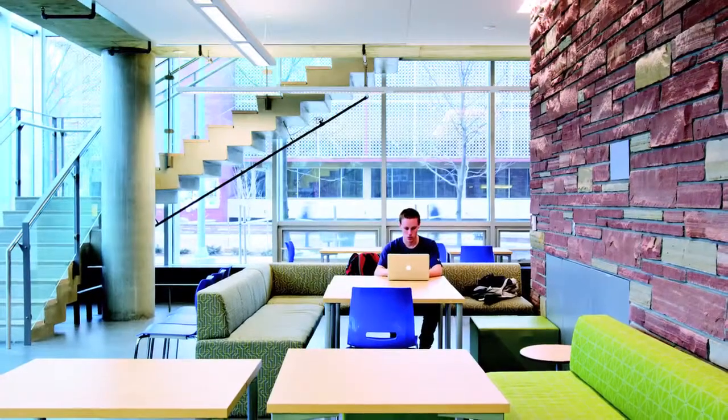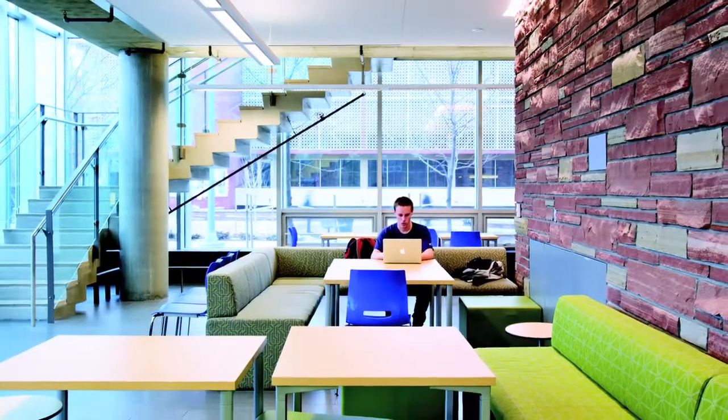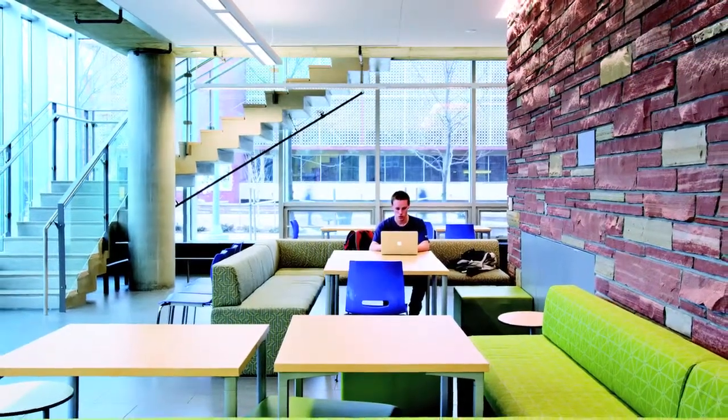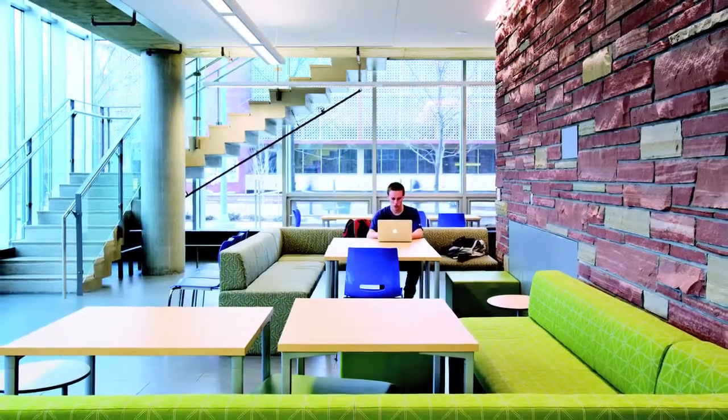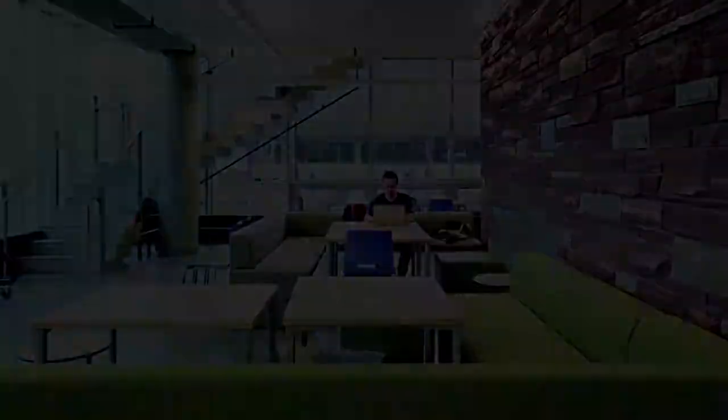The Study Cube, a LEED-certified addition, connects with Morgan's front entrance. The 4,500-square-foot cube is open 24 hours a day, seven days a week, and while there is no direct access to books or other library resources from the cube, it provides a wireless-equipped study space for those all-nighters.